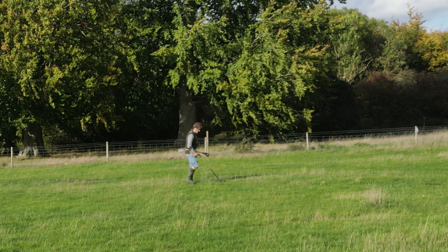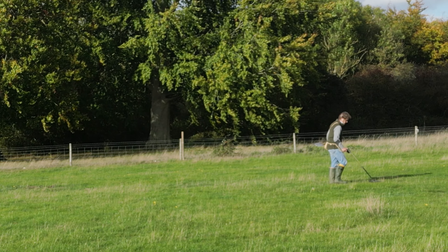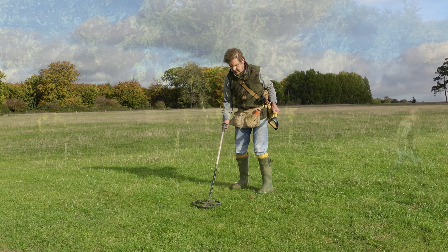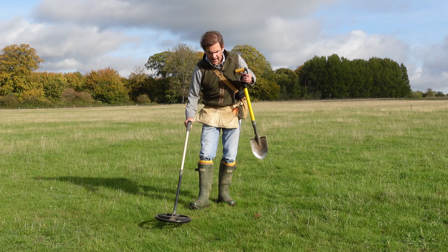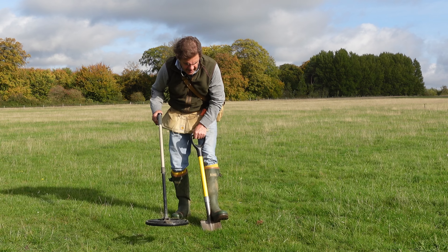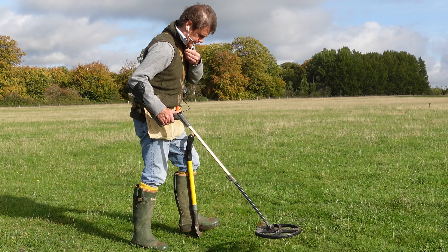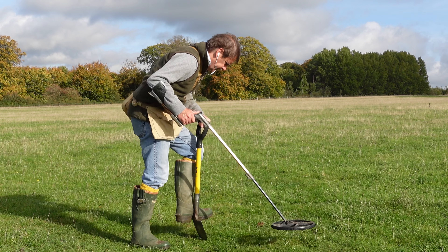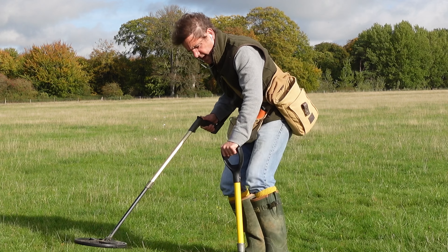I'm digging up quite a lot of dodgy stuff today. But in these conditions when you can get really deep, I've got to. The signals are very squeaky - a lot of the signals here at the moment. My speaker is playing up something chronic; I'm going to have to do something about the wires.